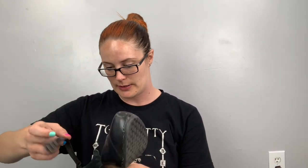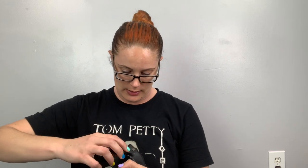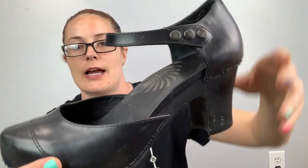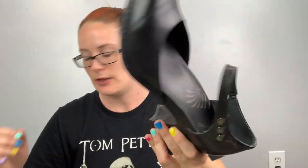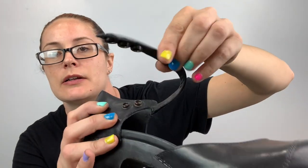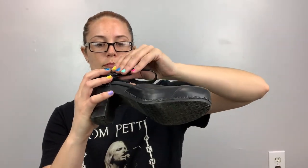Here's another Dansko — another Mary Jane style — looks like it just snaps on the side. They're black and a size 41. Here's the other one — see how it snaps there, it gives you three options for a snap. Good condition.